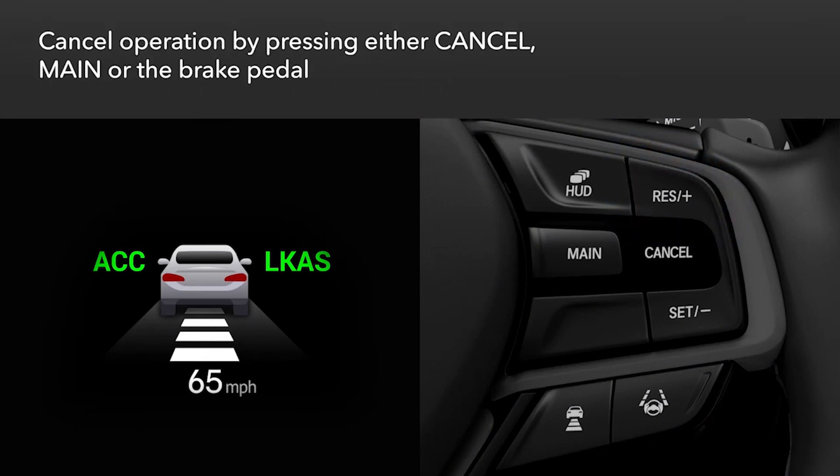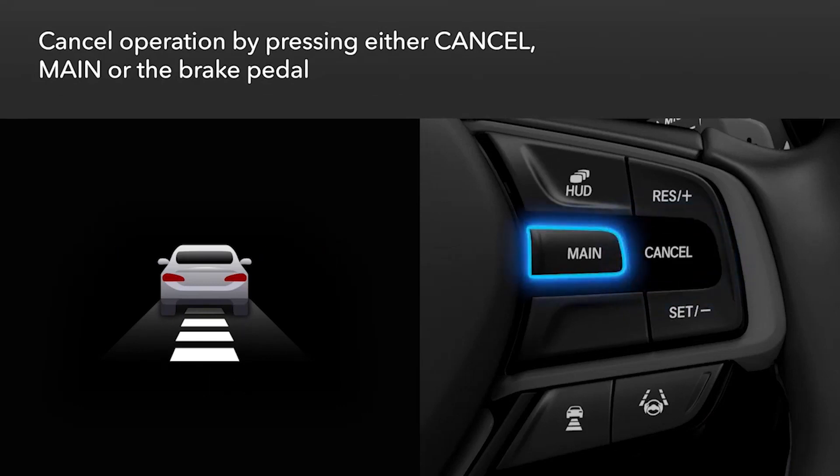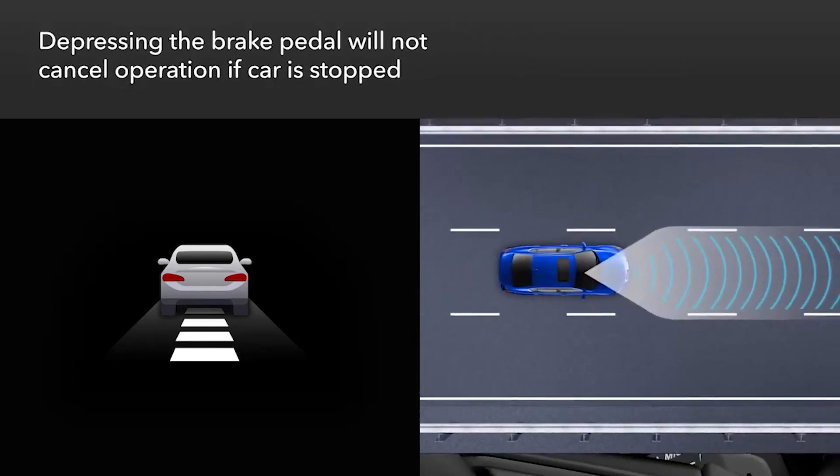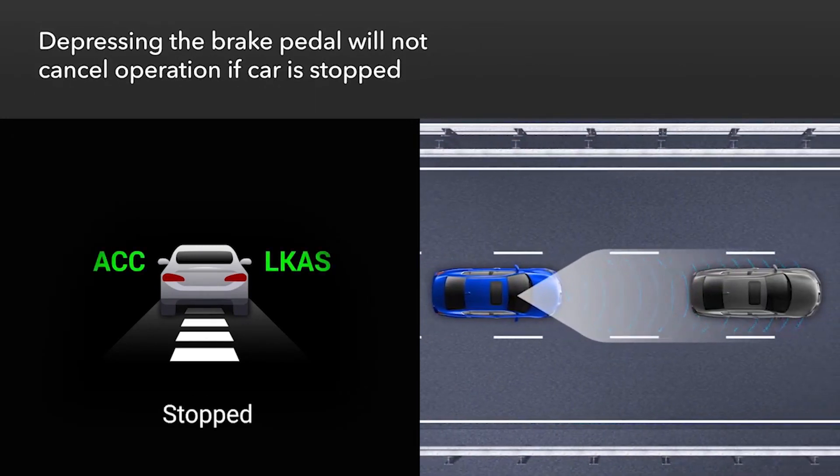There are three ways to cancel operation of the system: press the cancel button on the steering wheel, press the main button, or depress the brake pedal. Note however that if the low speed follow function has stopped the vehicle, you cannot cancel operation by depressing the brake pedal.